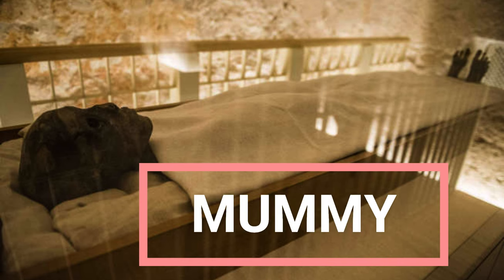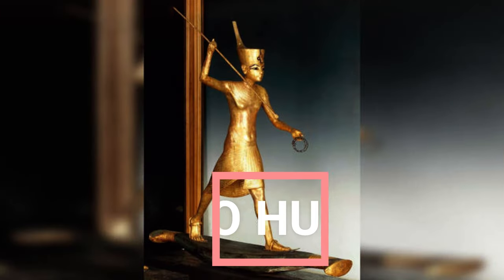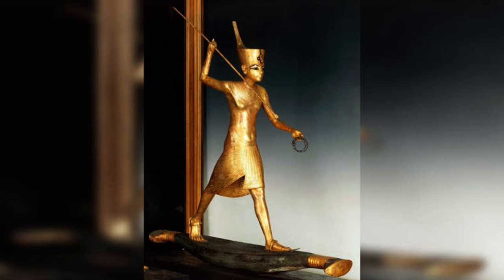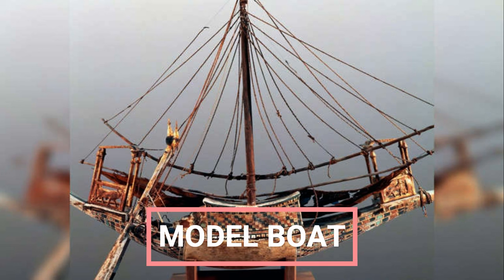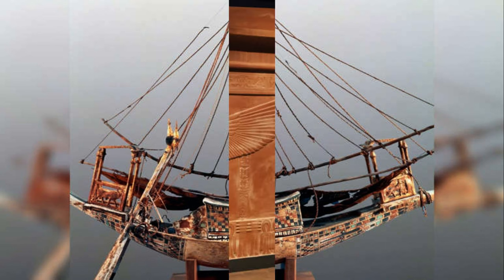Mummy: Tutankhamun's mummy still rests in his tomb in the Valley of the Kings. While many of the objects in his tomb have been moved into museums, the pharaoh remains in his tomb. Hippo Hunter: This small statue, found in Tutankhamun's tomb, shows the pharaoh hunting hippos with a harpoon. Despite his health problems, it's possible that Tut went hippo hunting in real life. Model Boat: A model of a boat, found in the tomb of Tutankhamun. Made of painted wood with sail rigging, the model is about 3.9 inches (10 cm) across and 8.7 inches (22 cm) long.